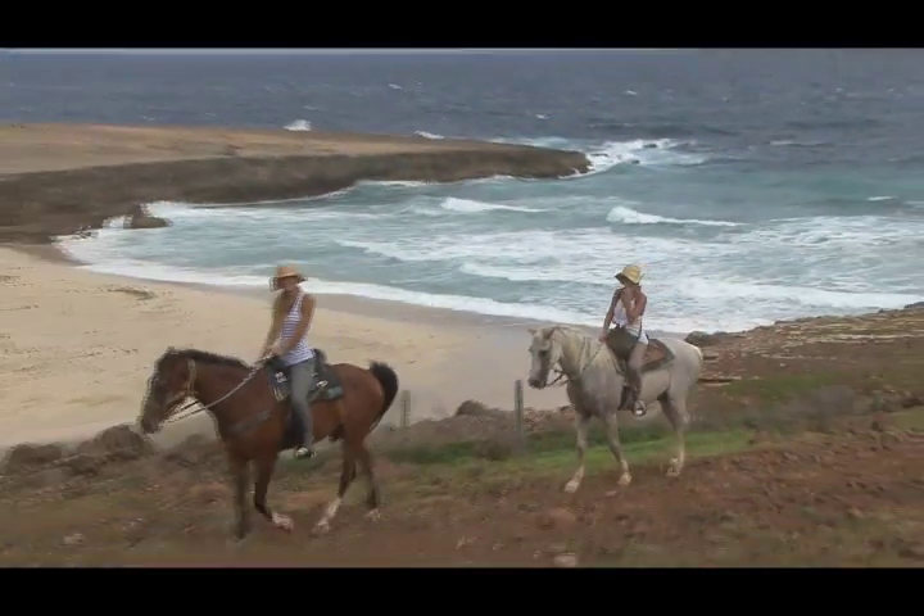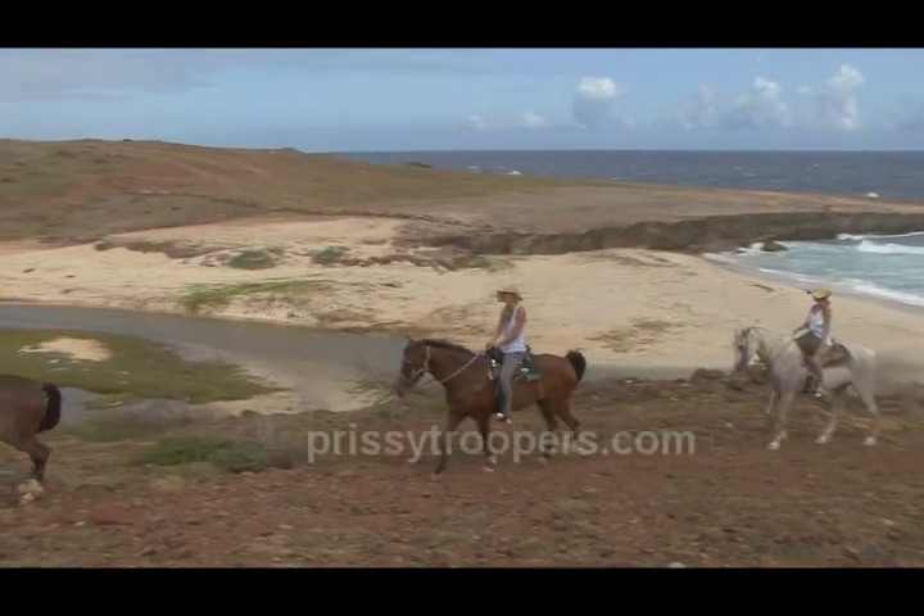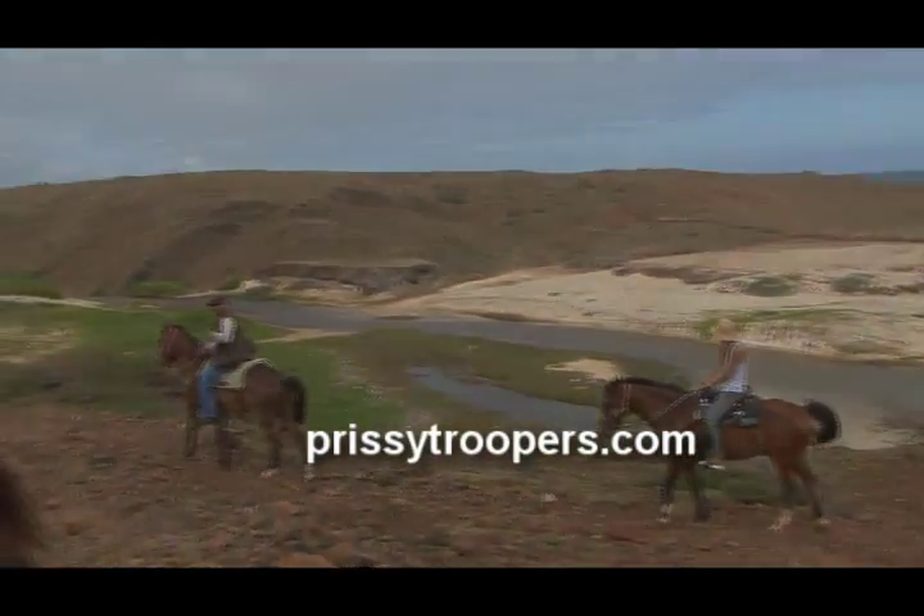To find out more about our horseback riding tour and other activities to do in Aruba, visit us at prissietroopers.com.